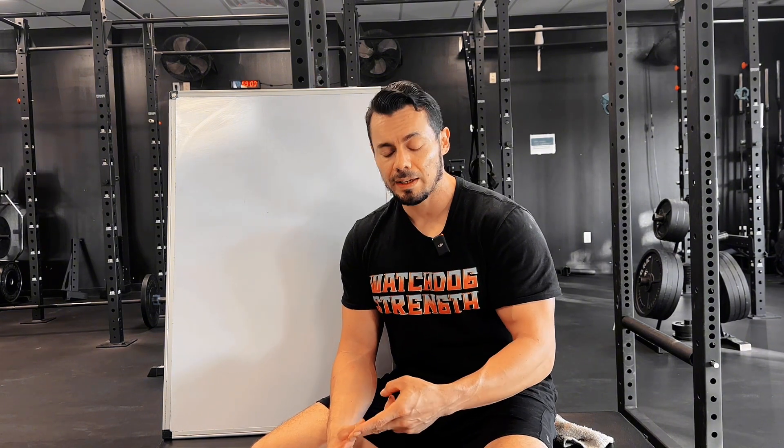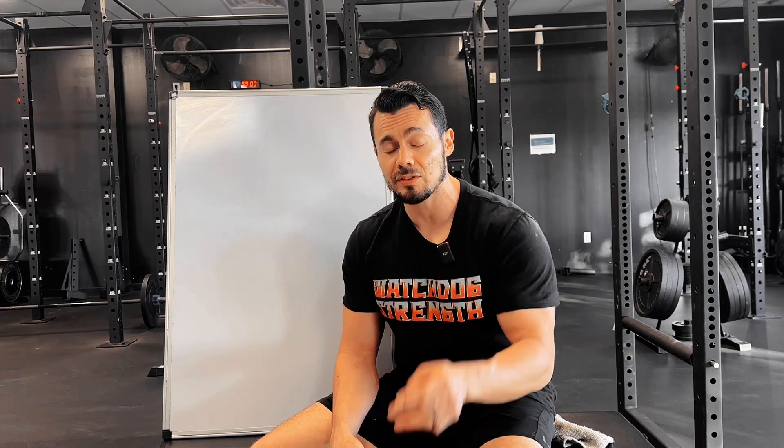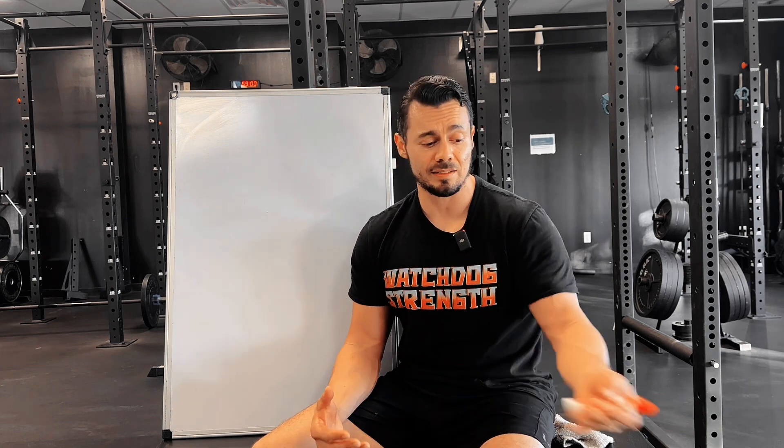So we're going to go over a few things today. First we're going to talk about what is an effective set, how many effective sets you would want to train in a week, and how many effective sets you would want to train in a session. We're keeping things pretty tight because this is a whole book — I can't cover it in one video — but we're just talking about effective sets, how many in a week, and how many in a session.